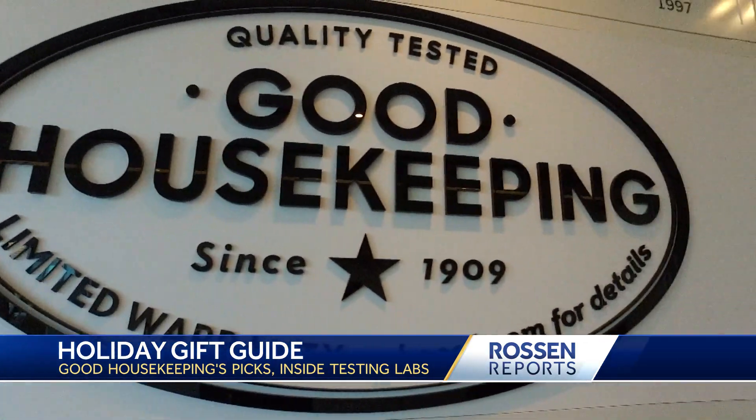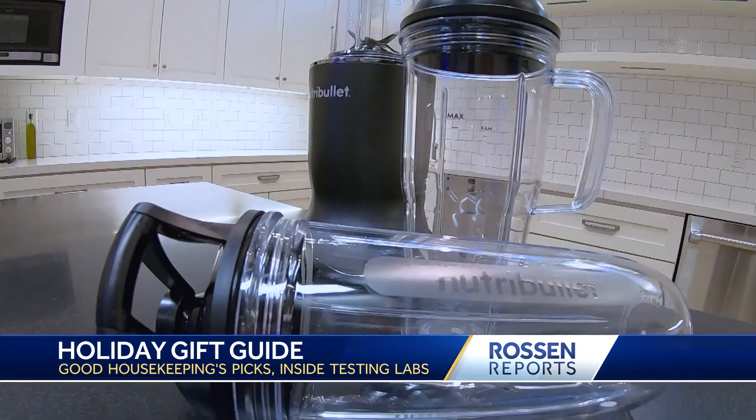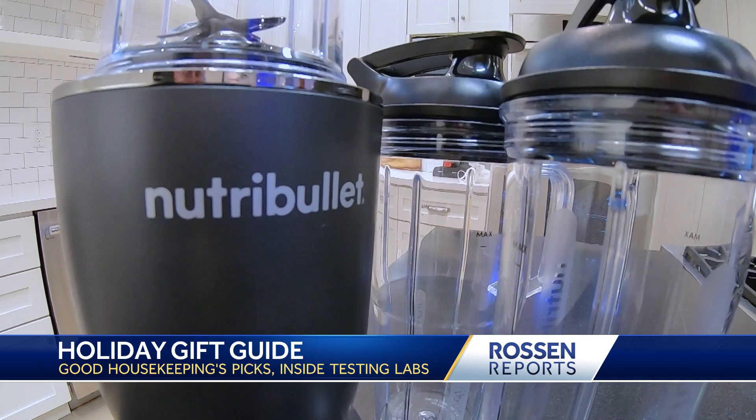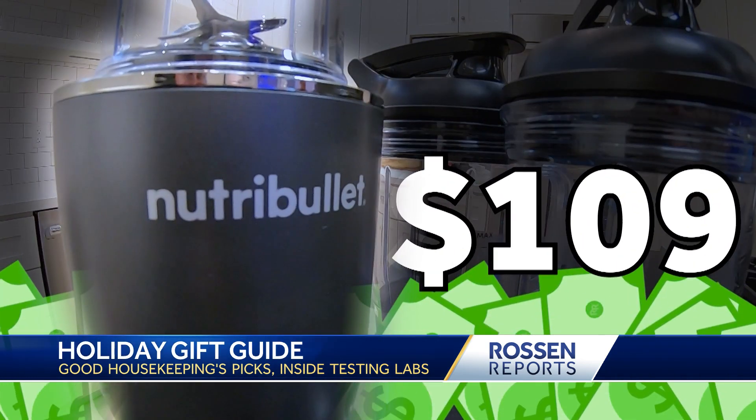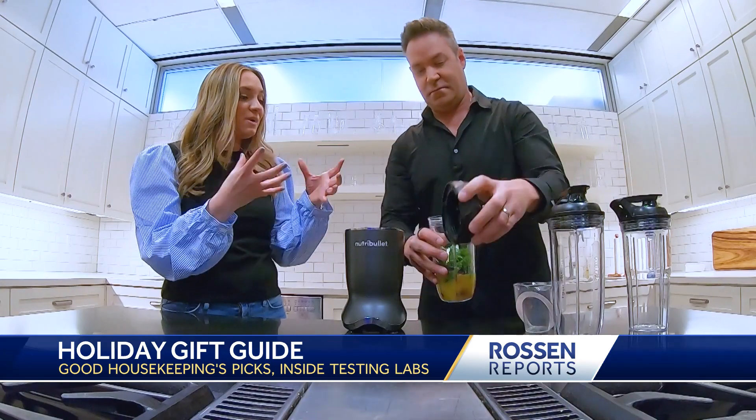Let's get right to it — what Good Housekeeping is loving for the holidays. First up, we hit the test kitchen for their first gadget on the list: the Nutribullet Ultra, costing $109.